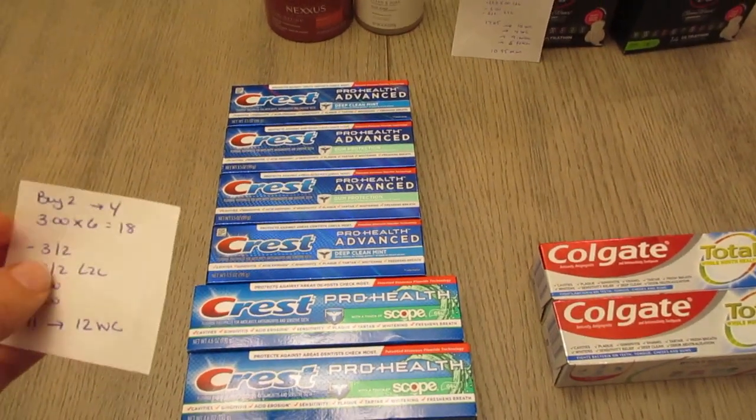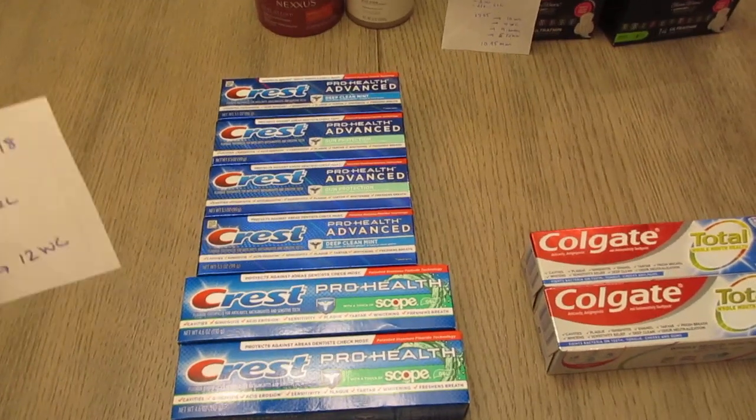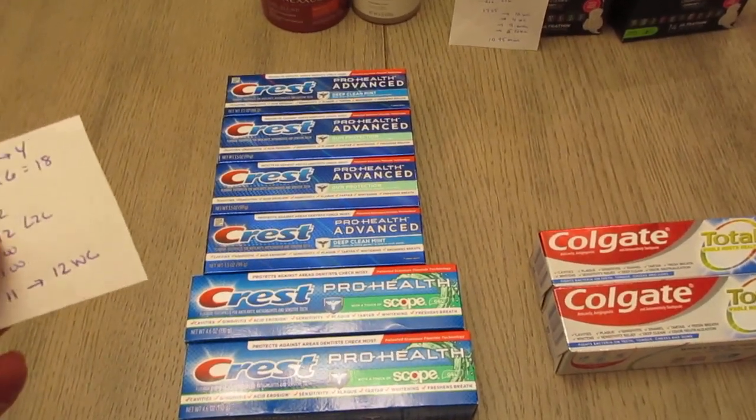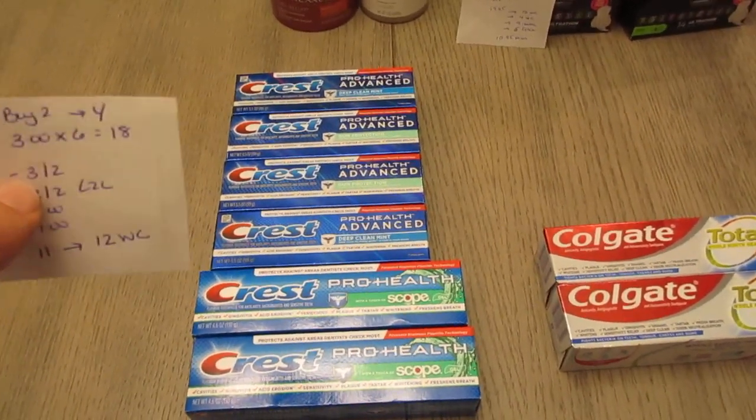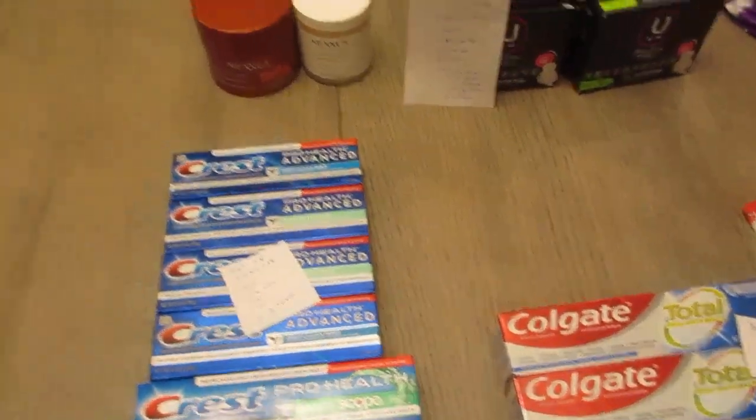Just check the coupons. There were a couple of $3 off of two coupons that I had that did not apply to the $3 Crest. There is a $4 Crest deal that it worked for, but for the $3 Crest it wasn't applying, so just be careful there. Just a few were working.